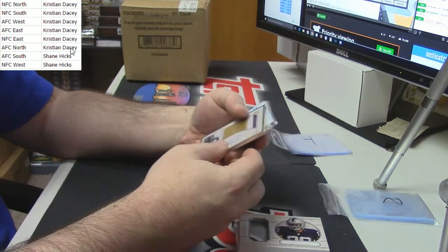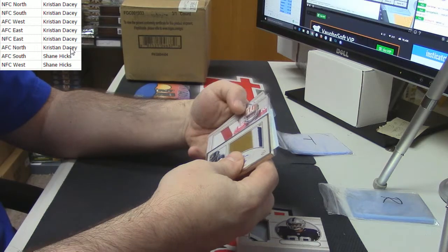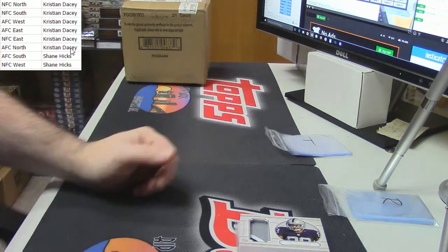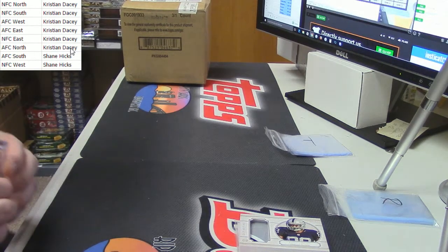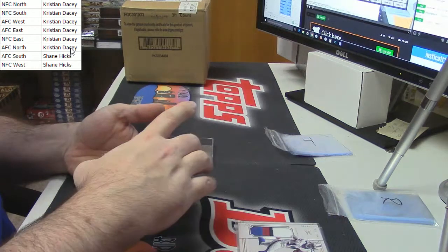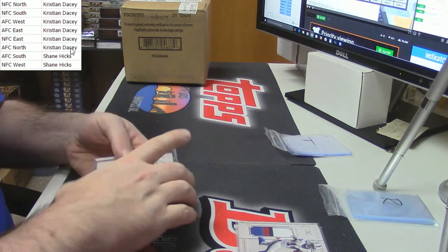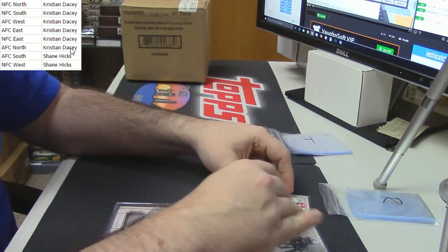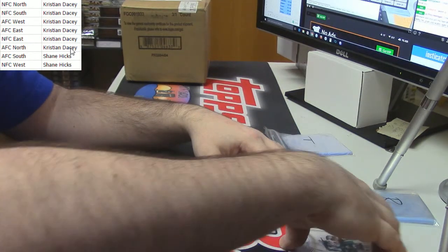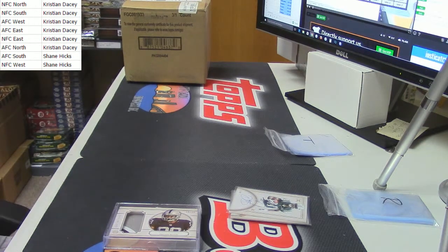I mean the Gurley, the Thomas, the Davis patch auto to 50, and the David Cobb patch auto to 50 — but still, it's not even like there's anything to sneeze at on KDacy's side with the Cooper, the Watkins patch, the Conley auto, and the Devin Smith auto. It's just insane — the stuff is so nice.